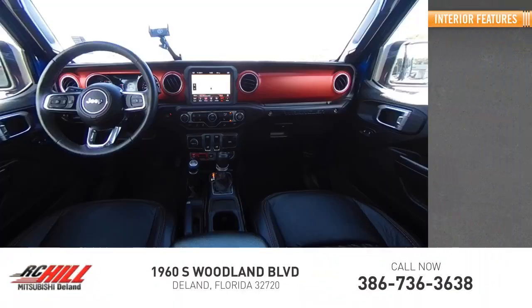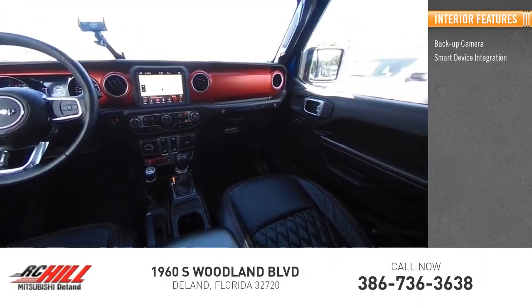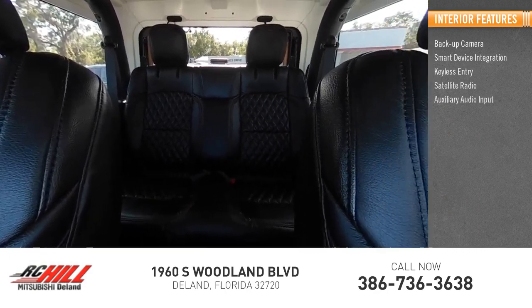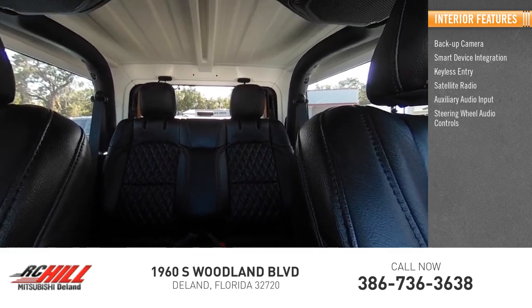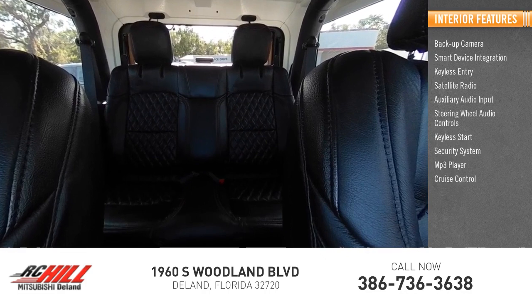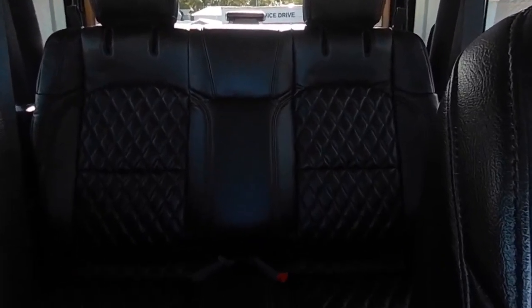Inside you'll find backup camera, smart device integration, keyless entry, satellite radio, auxiliary audio input, steering wheel audio controls, keyless start, security system, MP3 player, and cruise control. Come see the car for yourself.